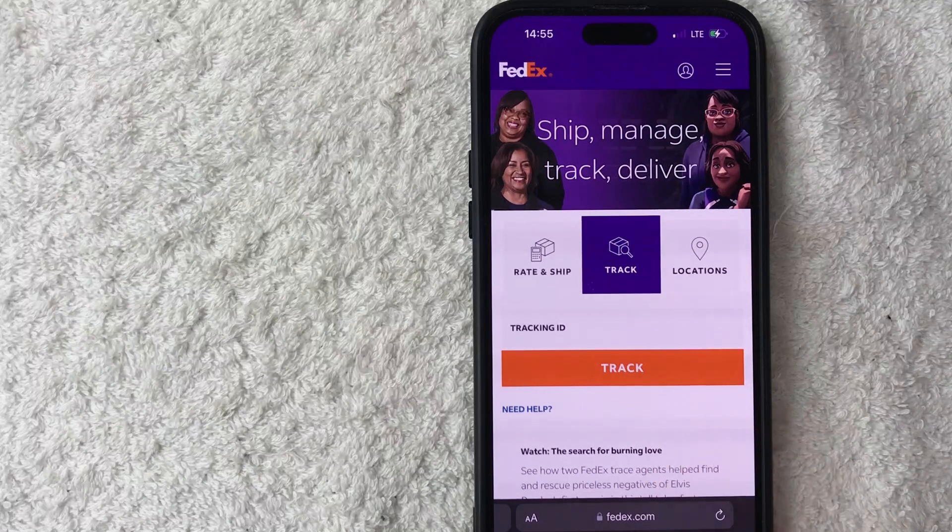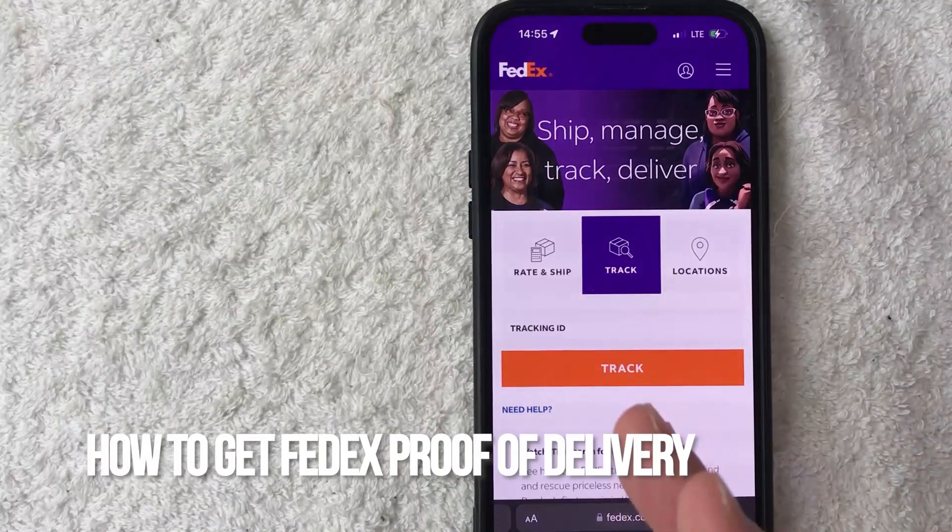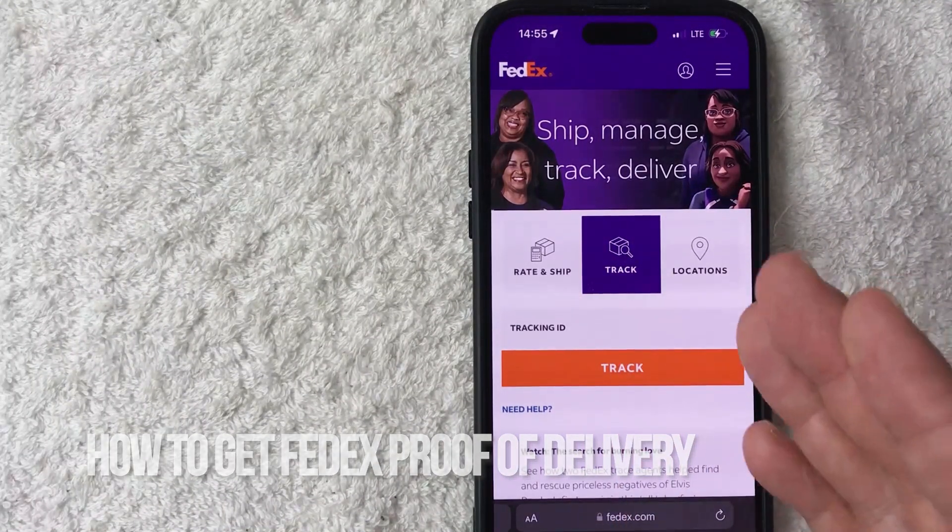Hey, welcome back guys. So today on this video, we are talking about FedEx, and more specifically, I'm going to quickly answer a question I keep getting a lot on my other video, and that is: how do you get a FedEx proof of delivery? So let's go ahead and talk about this.